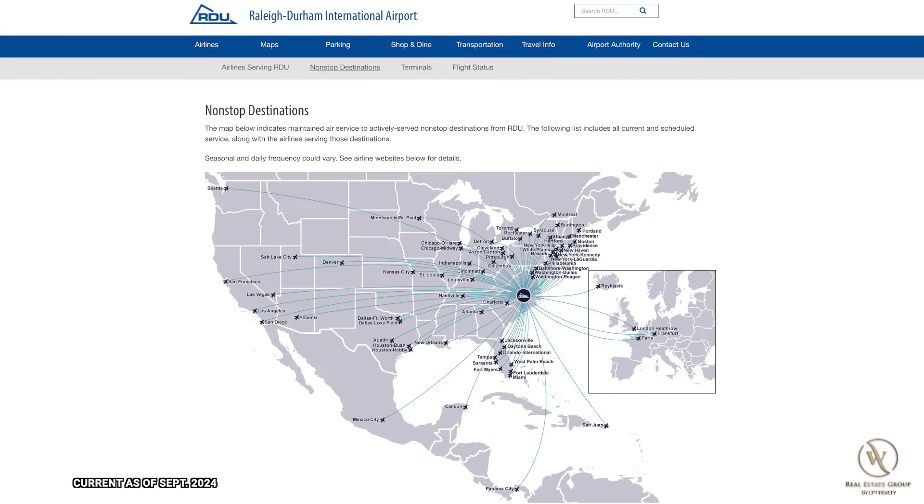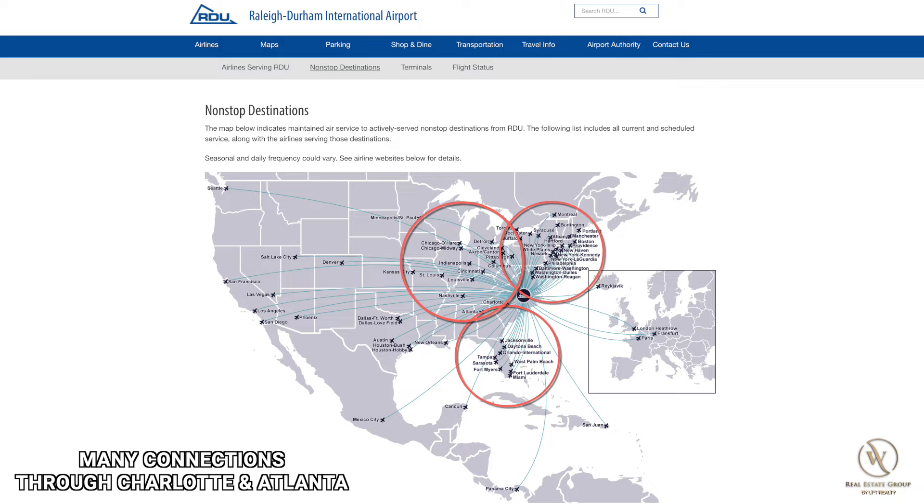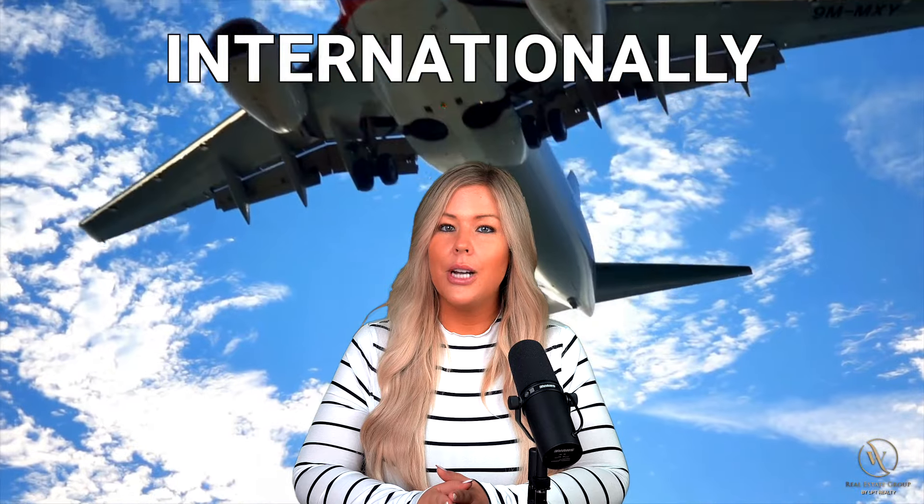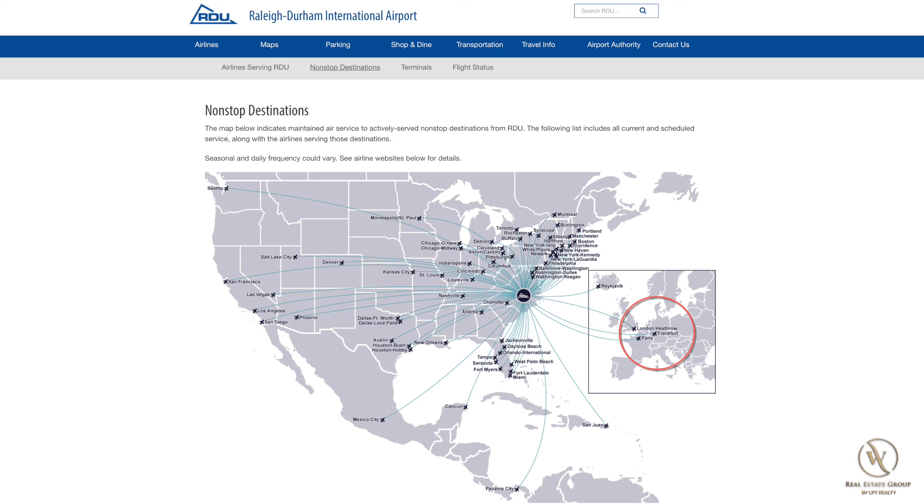Here's the current map showing non-stop destinations as of September 2024, which are being added to all of the time. There is great coverage all along the East Coast and the Midwest, with growing connections in the West. But the biggest growth has come internationally, as RDU now has non-stop flights to places like London, England, Frankfurt, Germany, Paris, France, as well as Reykjavik, Iceland. And further south, there are non-stop flights to Mexico City, Cancun, Mexico, Panama City, and San Juan, Puerto Rico. So the RDU Airport has really expanded its offerings in the past five years and is poised to continue its rapid growth.